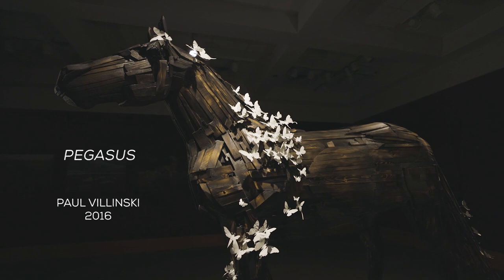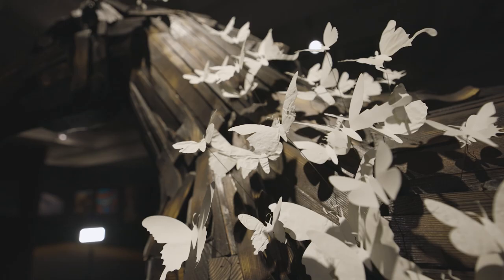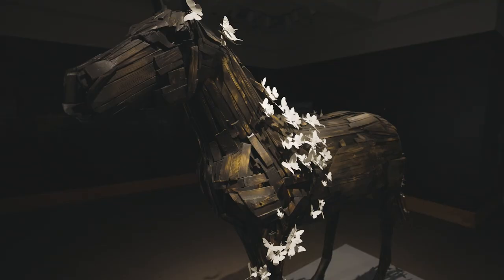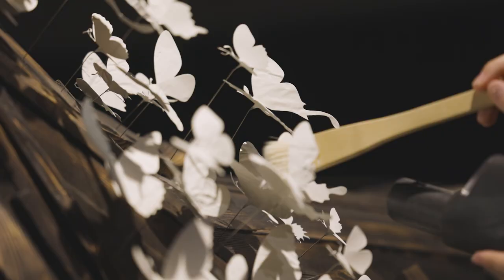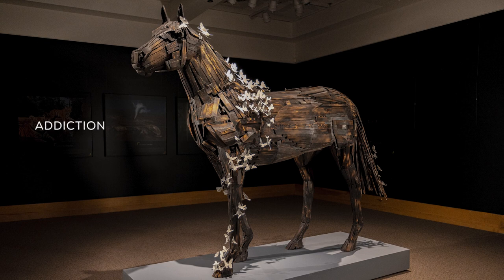Sculptor Paul Walensky uses butterflies symbolically in his art to speak of transformation. His life-size horse sculpture, Pegasus, deals specifically with recovery from addiction. Covered in tiny, delicate white butterflies and moths, the ordinary horse is transformed into a winged horse, or a Pegasus. The lightness of the material and the way they are pinned allows the butterflies to flutter with the slightest breeze. Transformation is imbued into Walensky's work — old materials become new, a horse grows wings, and a person struggling with addiction recovers and gains freedom.